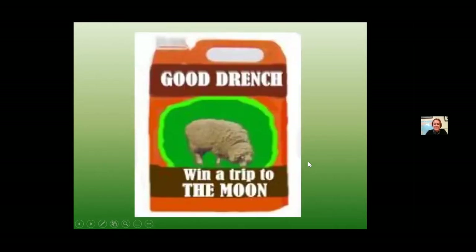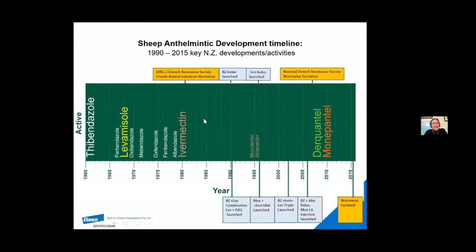Moving on to drenches. The first drenches that ever came on the market were white drenches. Anything with 'endazole' in the end of its name — like oxfendazole or fenbendazole — is a white drench. They were released in the 60s and revolutionised sheep production, making farmers realise how much they were losing through worms. Regular drenching with BZ white drenches became the norm.